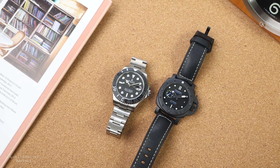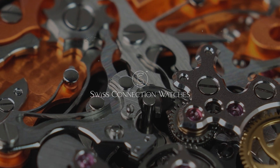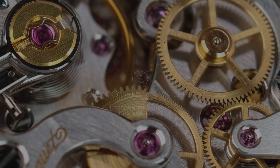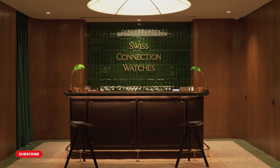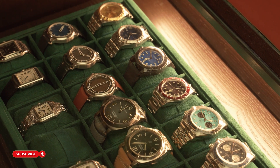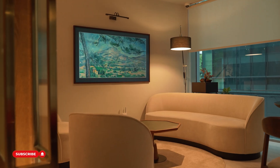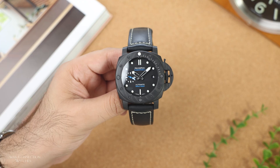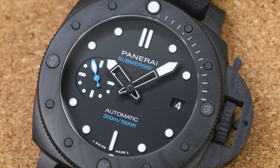If you're looking for your next watch, check out Swiss Connection Watches for new or pre-owned watches with new arrivals every week.